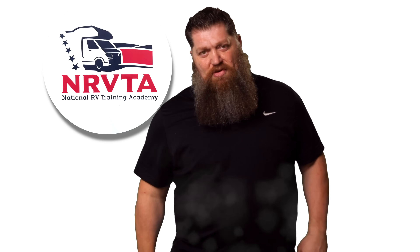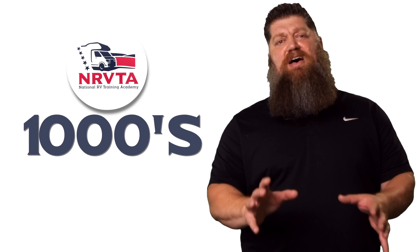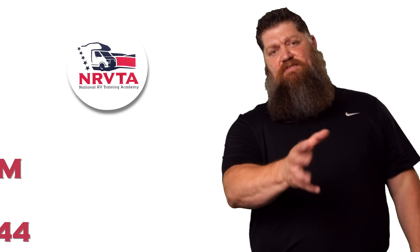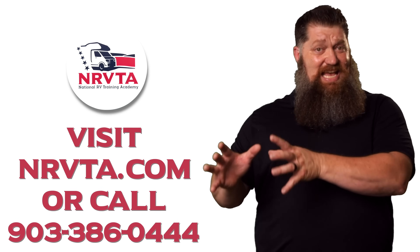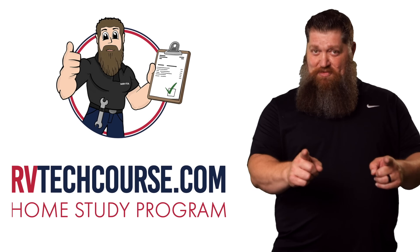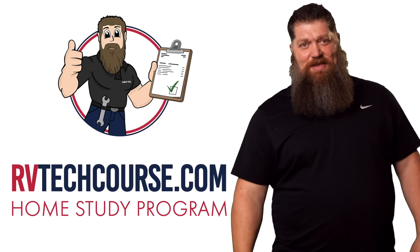So there's your tech tip. The RV industry needs thousands of RV technicians and inspectors, and now is the perfect time. If you want to make more money or have more control over your time — or if you just want to learn how to fix your own RV — click the link below or head over to RVTechCourse.com and get started today.